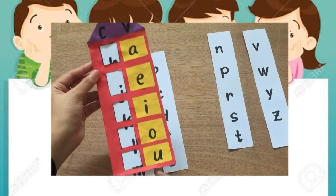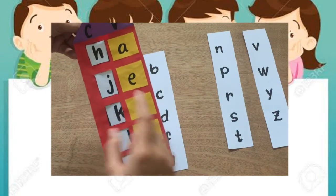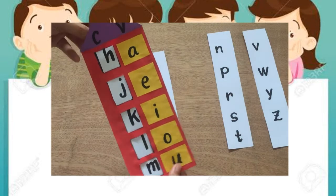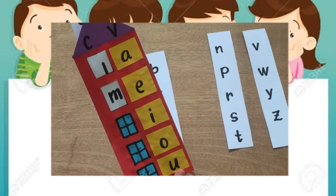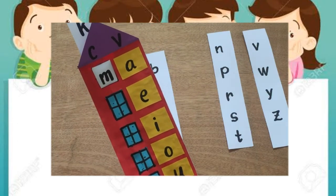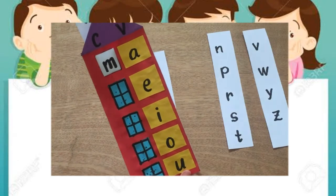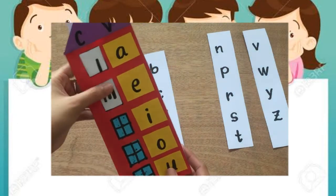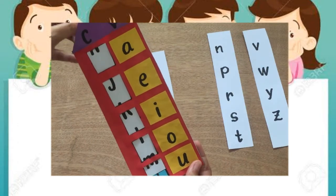Now let's try upward. Let's drag the paper upward and focus on letter M. Mo, mu, mi, me, ma. Let's try to drag the paper downward: Ma, me, mi, mo, mu.